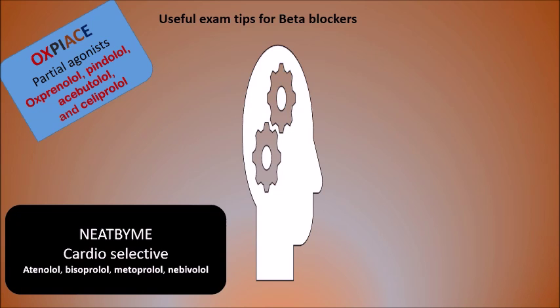Similarly, the mnemonic NEAT-BY-ME represents cardioselective beta blockers, which can be used cautiously in asthmatics, people with COPD, and people with diabetes. These drugs are Nebivolol, Atenolol, Bisoprolol, and Metoprolol — taking the first two letters of each drug to form the acronym.